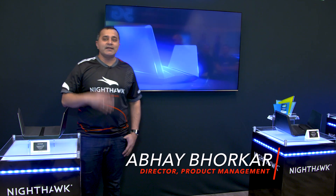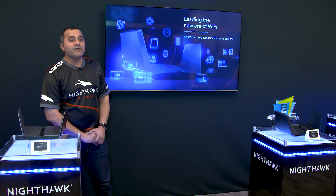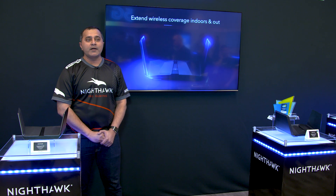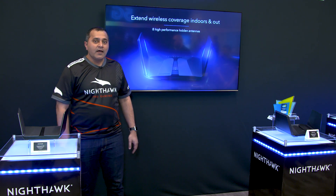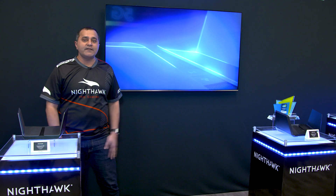Hi, welcome to CES 2019 Netgear booth. Here at Netgear we are very excited to bring the latest generation of technologies for your home networking as always. This year we are bringing to you Wi-Fi 6 technology, which is also known as 802.11ax.